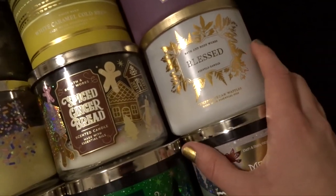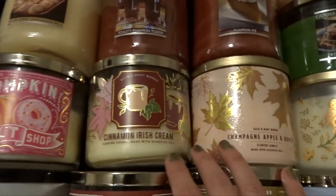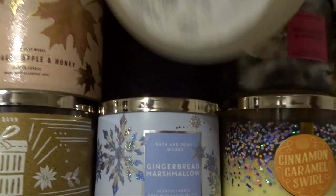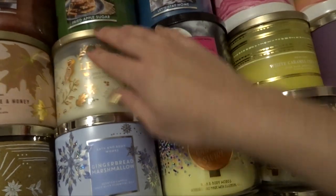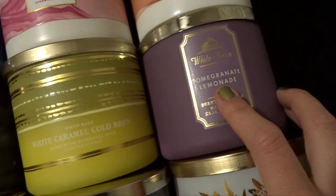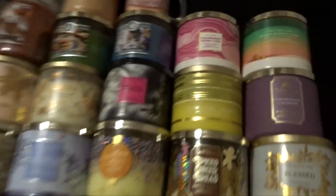And then Blessed Pumpkin Pecan Waffles from last year as well. Moving on to the fall candles: Pumpkin Donut Shop — it came out in the fall but it's not really a fall candle — Cinnamon Irish Cream, Champagne Apple and Honey, Leaves from 2019, Hot Cocoa and Scream, and White Caramel Cold Brew from last year's Spring line. Then Pomegranate Lemonade, which I got at Candle Day, Berry Waffle Cone also from Candle Day, and Strawberry Pound Cake in the marbled packaging also from Candle Day. So that's everything for Bath & Body Works.